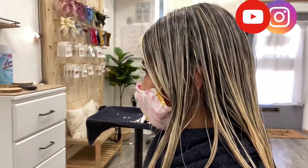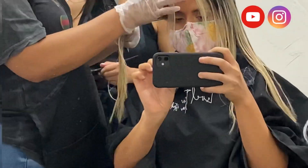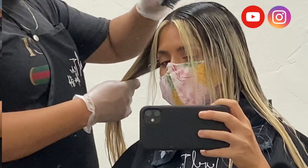The next step of doing my hair is applying a shadow root. This is going to give me an illusion of an almost melted, lived-in look for my hair — so it's not going to look like a solid root that just goes directly to blonder hair. This is going to blend everything in seamlessly.